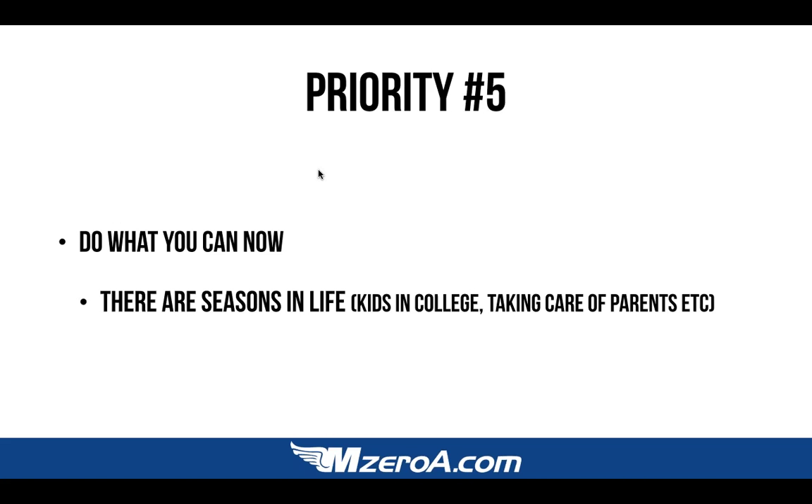Those are the five priorities to help you balance time, money, and motivation. I told you that would be quick. I can go back and talk about any of them further if needed. But before I do that, I want to share what I would call my dream student — the kind of student that a flight instructor is so excited to fly with because we get to do all the fun stuff.